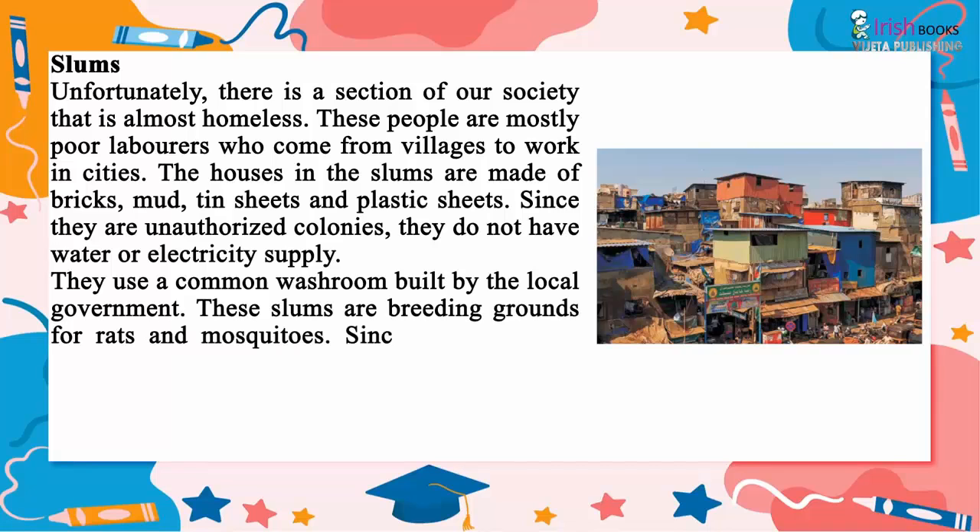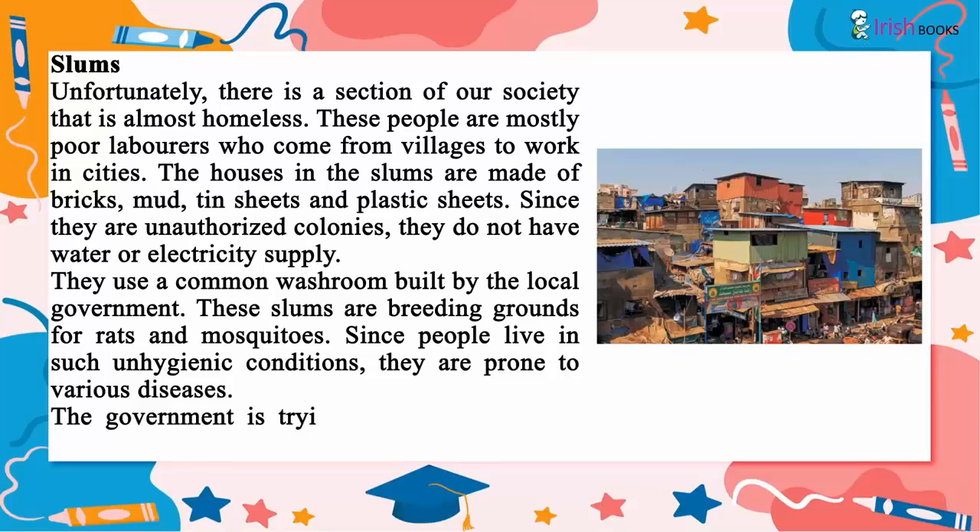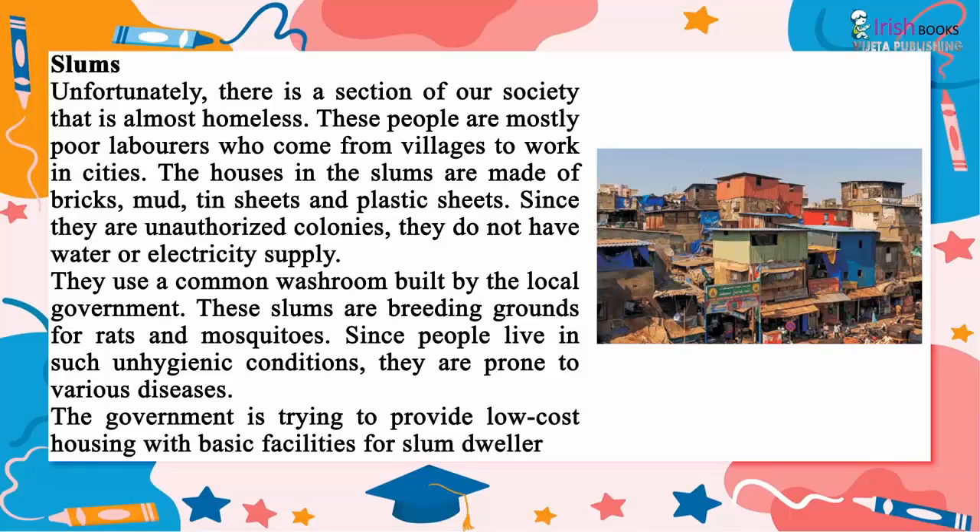These slums are breeding grounds for rats and mosquitoes. Since people live in such unhygienic conditions, they are prone to various diseases. The government is trying to provide low-cost housing with basic facilities for slum dwellers.